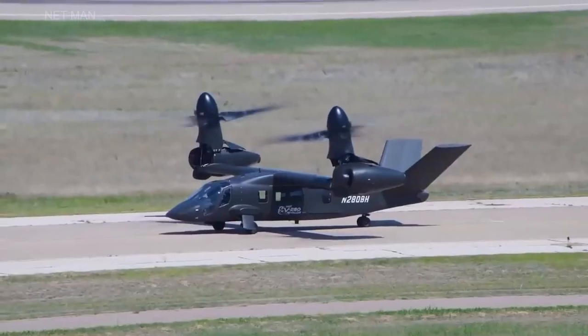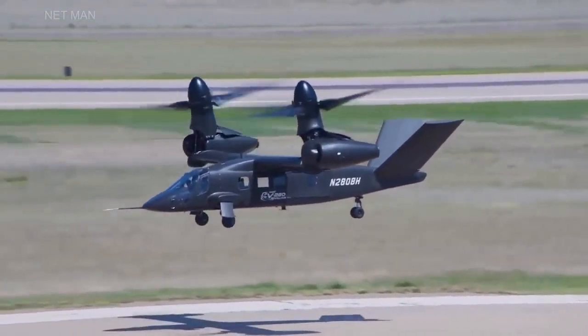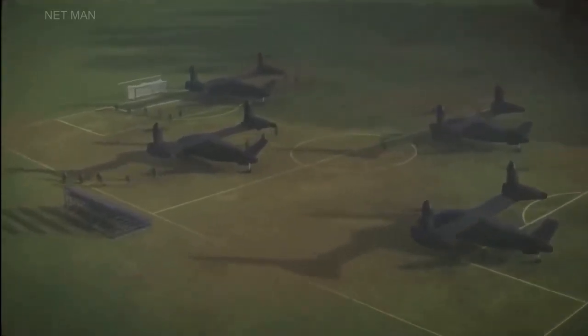It is powered by two engines that can tilt 95 degrees, allowing the aircraft to take off and land vertically. The aircraft can carry up to 14 troops, as well as weapons and equipment.